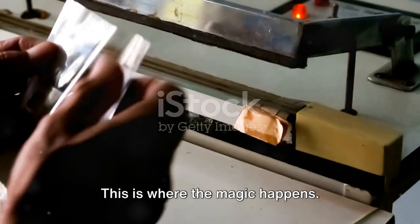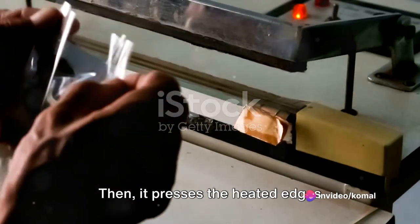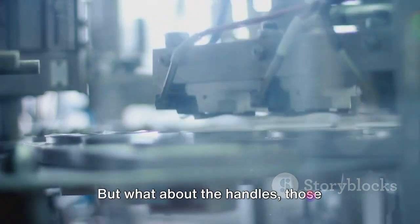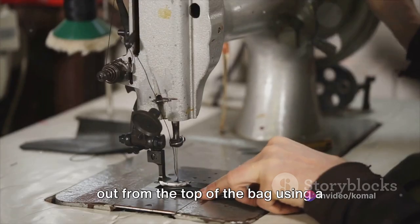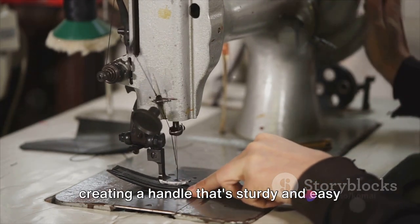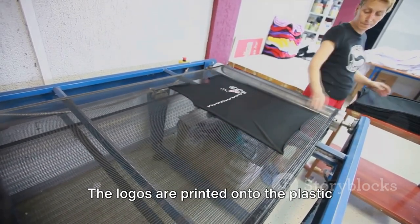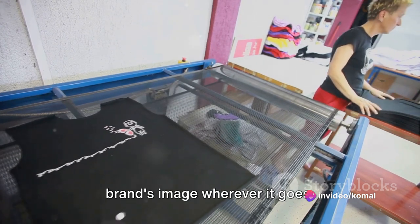Once the sheets are cut, they're sealed. The machine heats the edges of the plastic, melting them slightly, then presses the heated edges together, forming a secure seal that transforms the plastic sheet into a bag — a bit like sealing an envelope, but on a much larger scale. The handles are cut out from the top of the bag using a specialized tool that makes a perfect U-shaped cut, creating a handle that's sturdy and easy to grip. Logos are added using a printing process, often before the bag is even cut and sealed, printed with high-quality inks that won't fade or smudge.